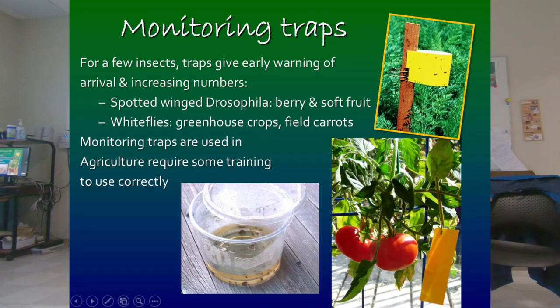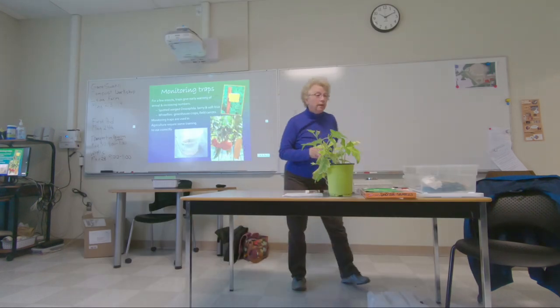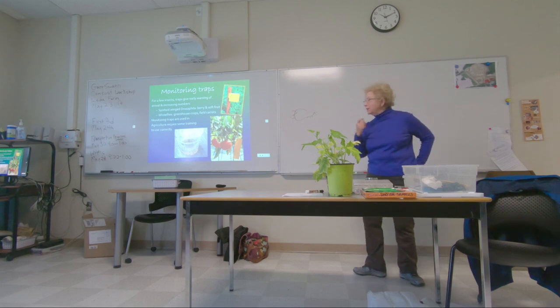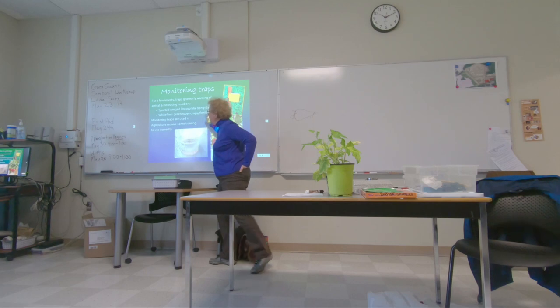There are insects you can monitor with sticky traps — like for spotted winged drosophila, a fruit fly from Asia that arrived about ten years ago. It's still spreading and gets into raspberries, blueberries, and cherries — a real nightmare for growers. Even organic growers have to spray a lot for these. You can tell if you've got them by putting out a trap with cider vinegar.